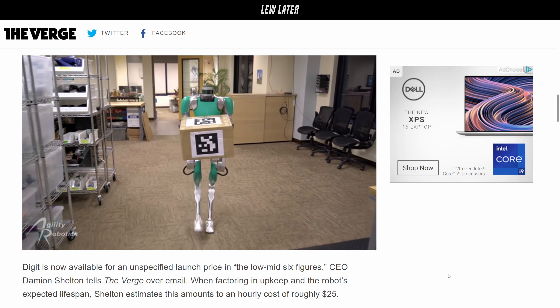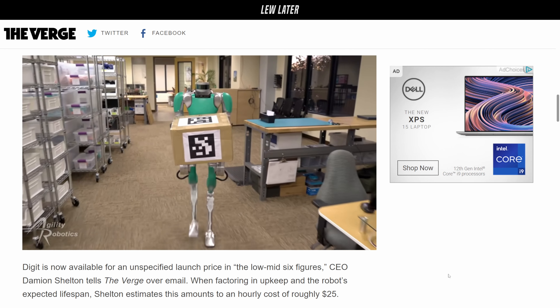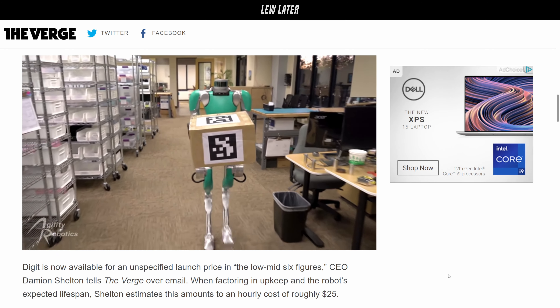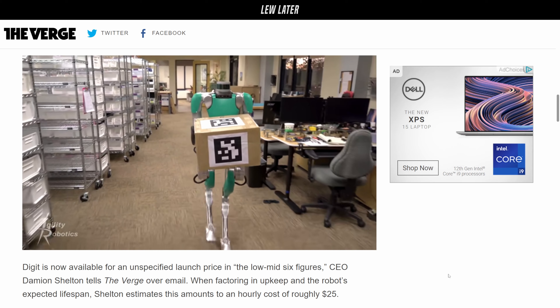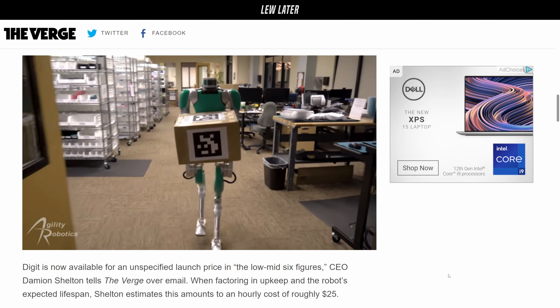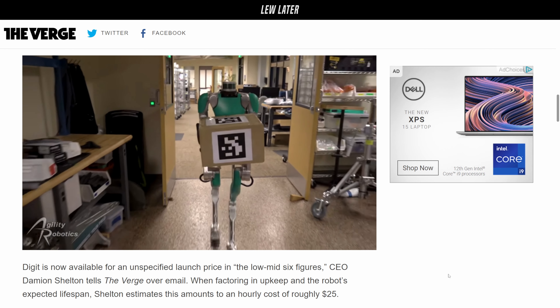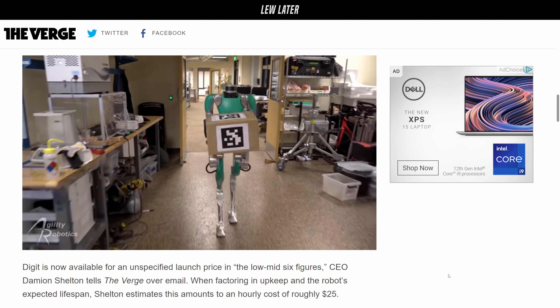It's lifting a package — up to 40 pounds — just squeezing the side. You wouldn't want it to squeeze your head; that's quite a bit of force. Remember the broken finger from the chest robot? Digit can perform some operations autonomously.